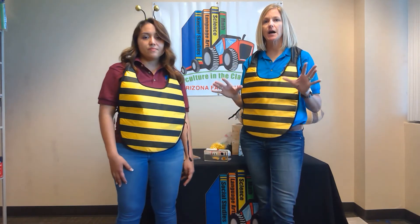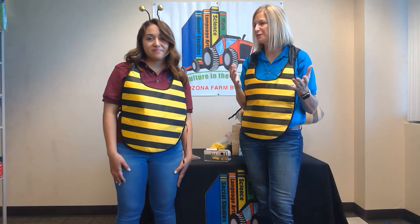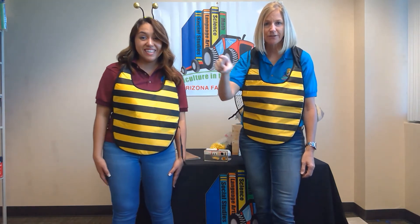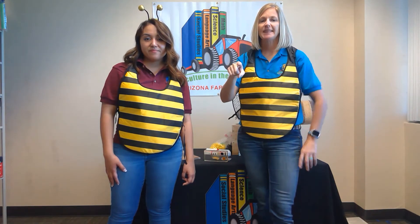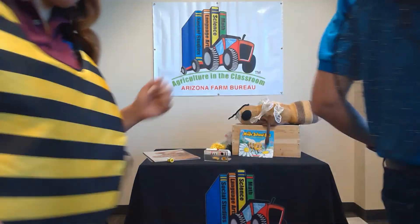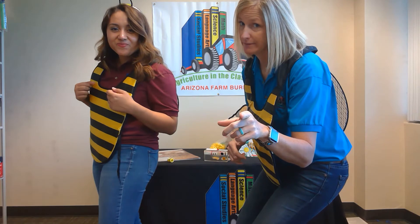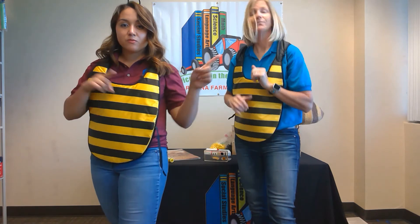For the waggle dance, it's important to understand what a figure eight is — just think of the number eight. I want everybody to draw a number eight with your fingers. When our figure eight comes into the center, this is where the waggle happens. We're going to walk a figure eight, and when we get to the middle we're going to stop and waggle.